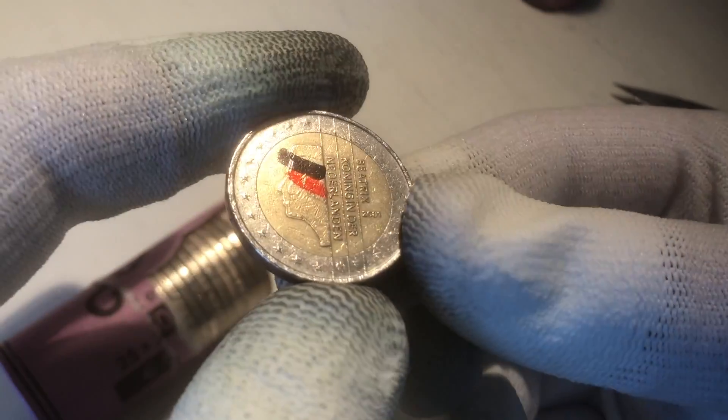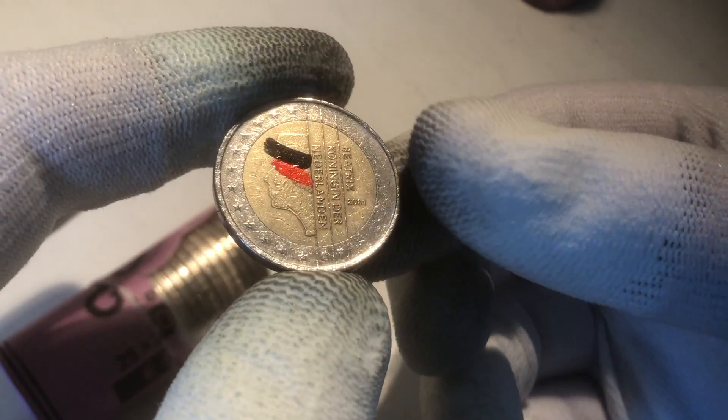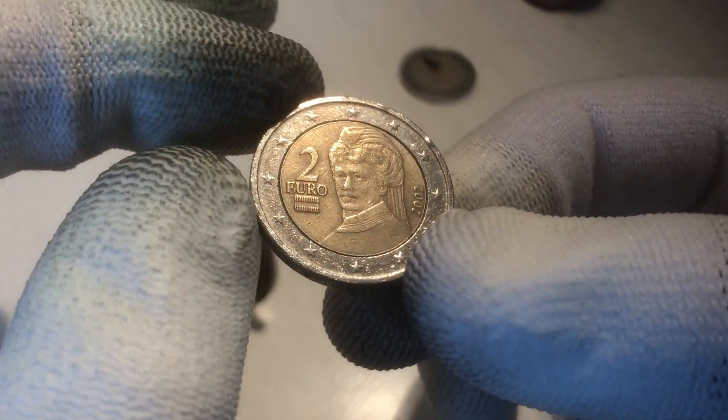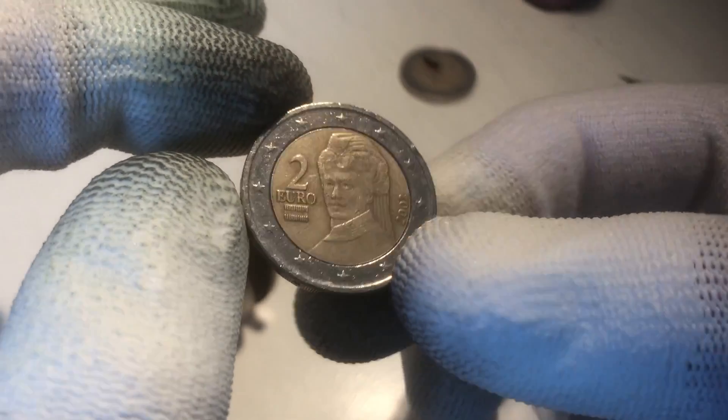The first coin, that's our ender — this is a coin from the Netherlands, from the year 2001. The next coin is a coin from Austria, from the year 2002.